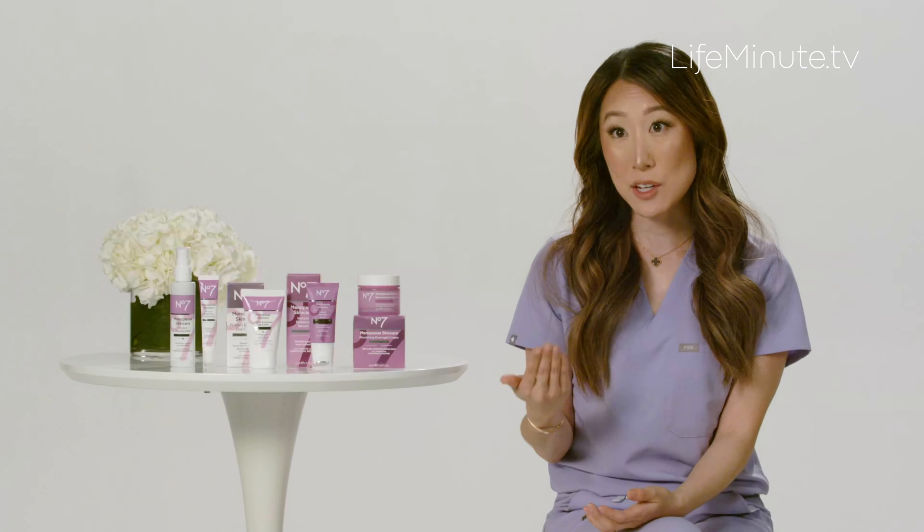Next is the Instant Radiance Serum. This is formulated with lipids, ceramides, and technology that helps deliver collagen peptides. It also has soy isoflavones, which help to mimic the effects of estrogen on the skin. This helps deliver intense hydration, boost your radiance, and you apply it with a really neat metal rollerball applicator.